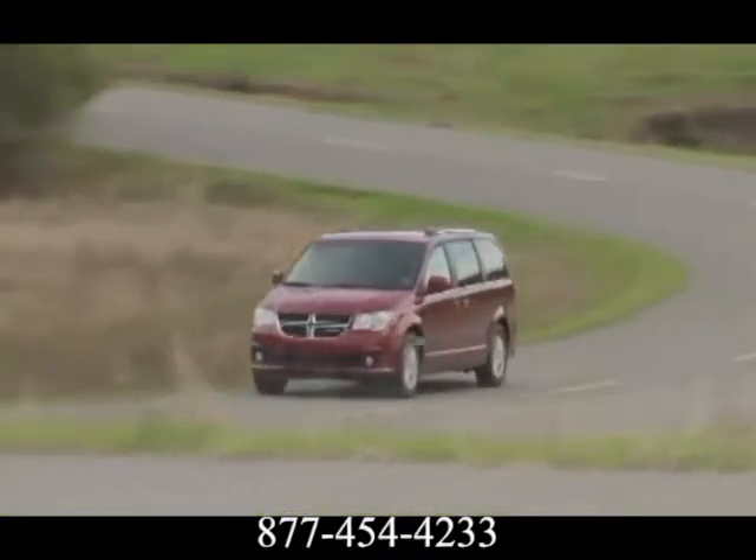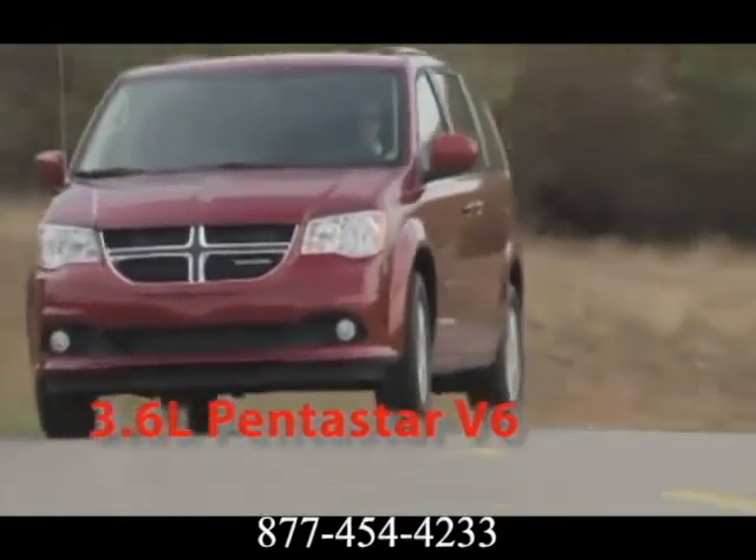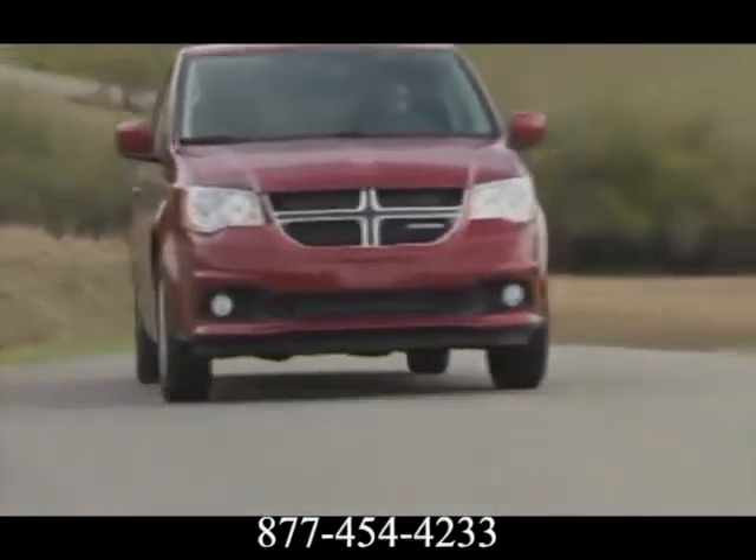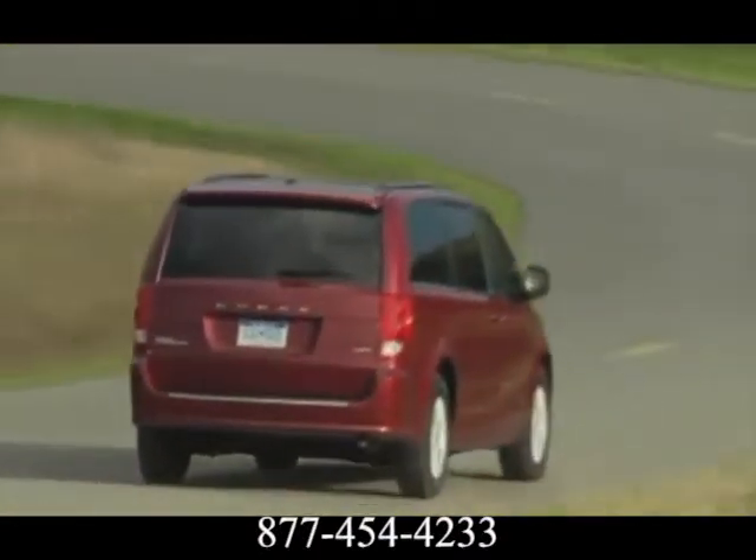The 3.6 liter Pentastar engine applies some of the most advanced automotive engine technology. The result is an exceptional blend of high torque, fuel efficiency, low emissions, and first-rate noise, vibration, and harshness control.